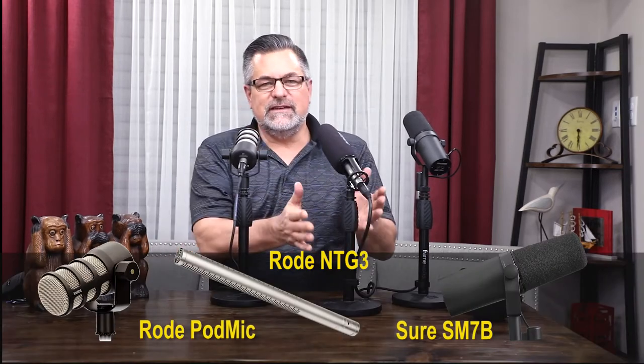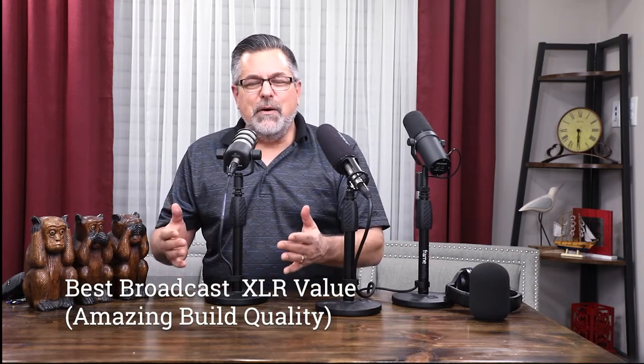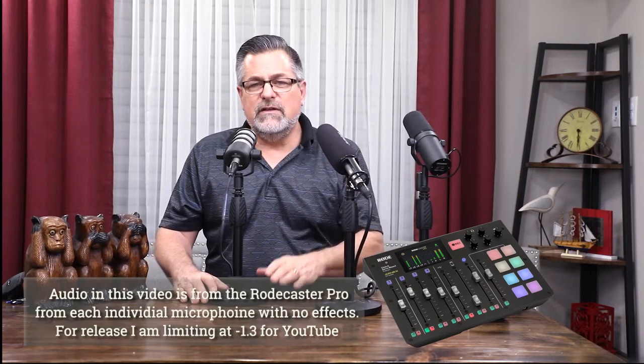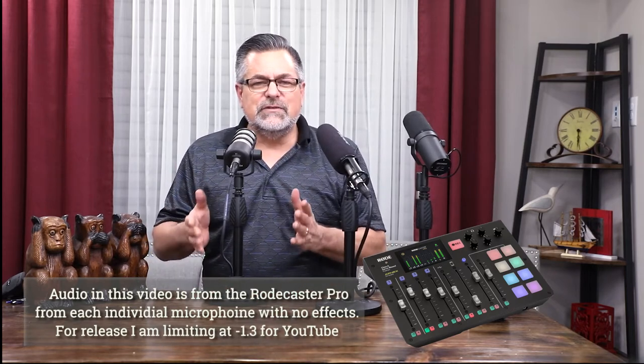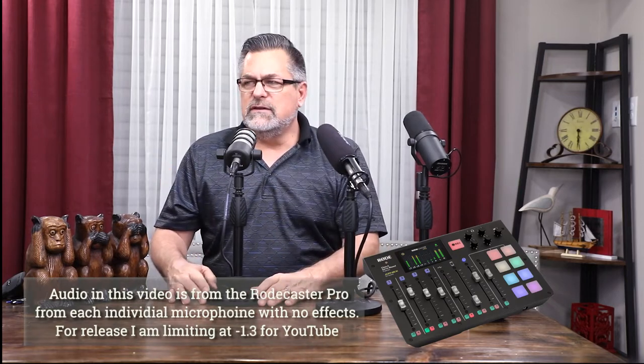We'll cover $100 microphones, $600, $700 microphones and what they sound like. I have the Rode PodMic on right now — it's a beautiful little microphone and it is a $100 microphone. Rode came out with this after the Rodecaster Pro as part of their podcasting solutions. I'm recording this audio as individual tracks so you can hear them without any effects, side-by-side, all recording into the Rodecaster Pro.